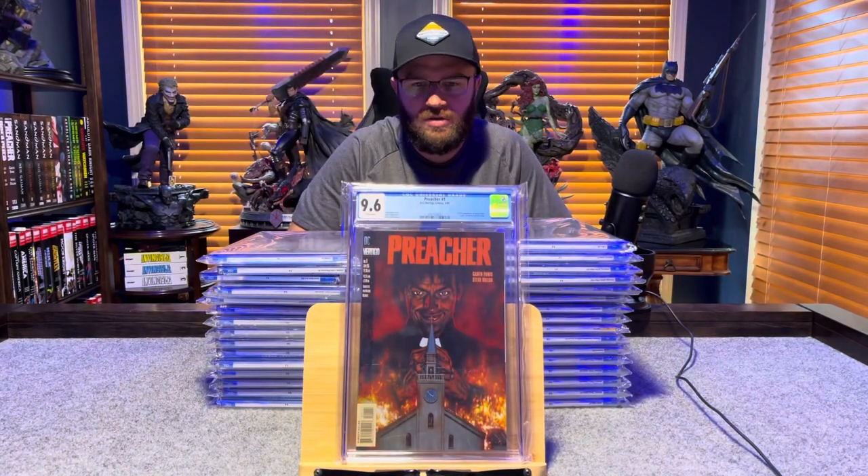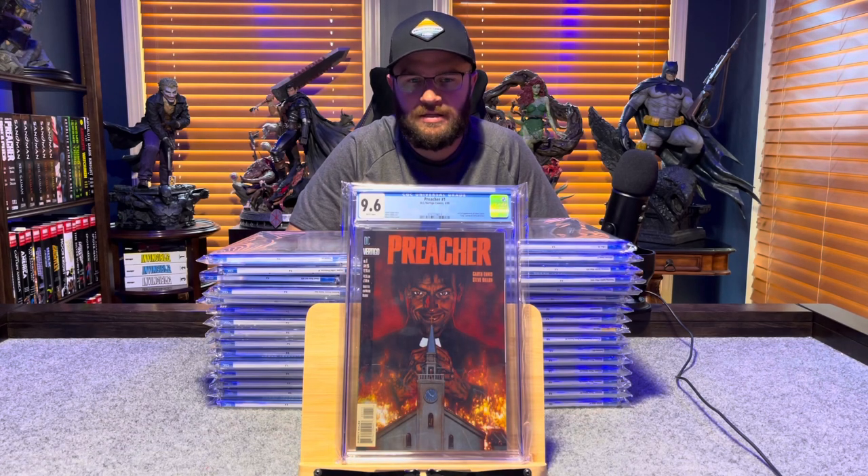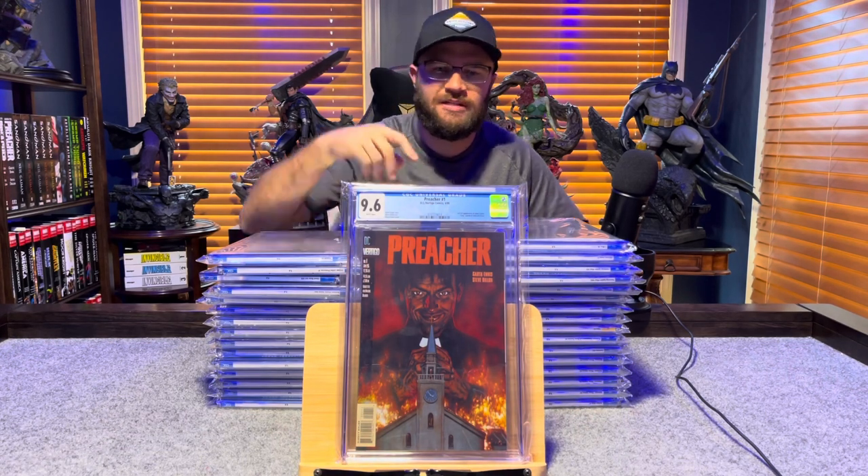Preacher number 1, first appearance of Jesse Custer, Tulip, Cassidy, and the Saint of Killers — 9.6, white pages.